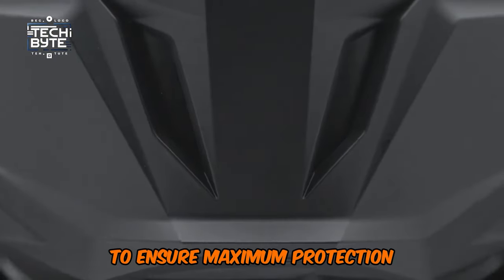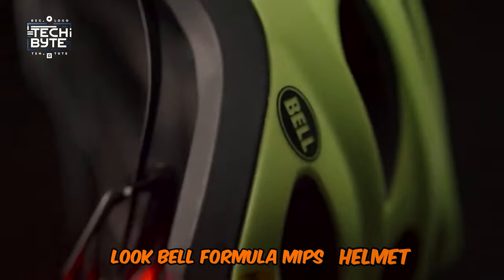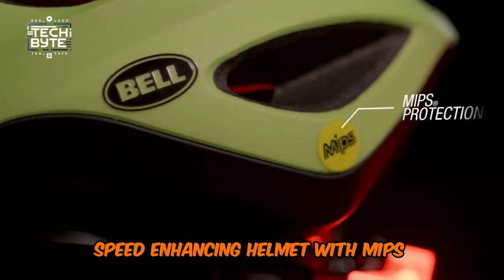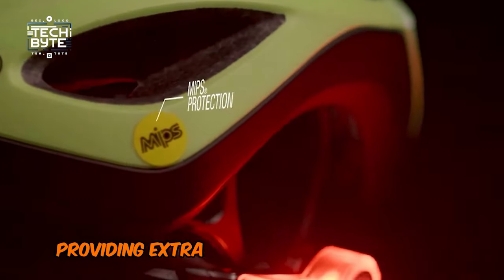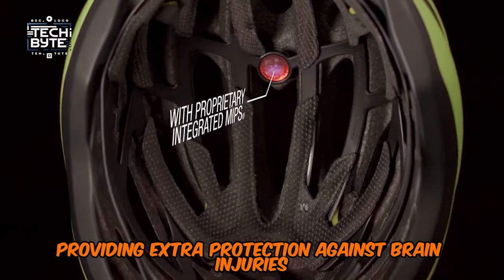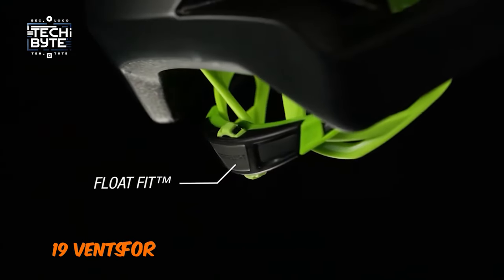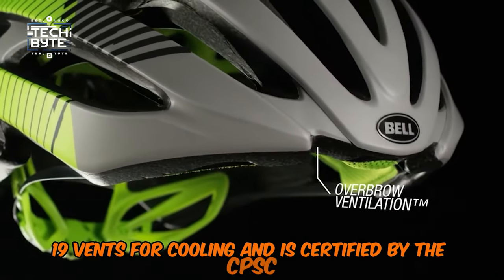To ensure maximum protection, look at the Bell Formula MIPS Helmet. This helmet is a sleek, speed-enhancing helmet with MIPS technology, providing extra protection against brain injuries. It features a comfortable fit, adjustable straps, 19 vents for cooling, and is certified by the CPSC.